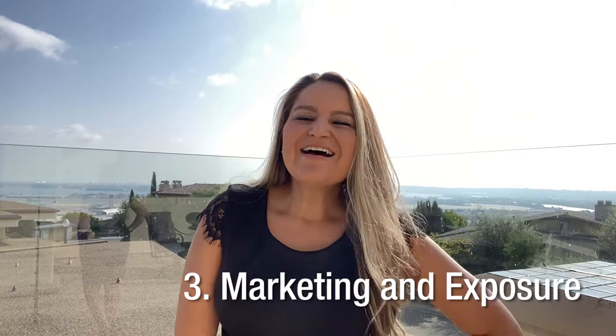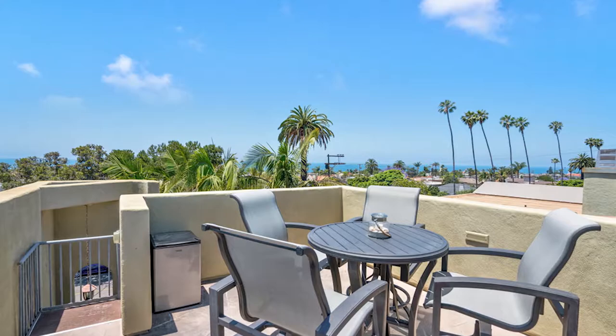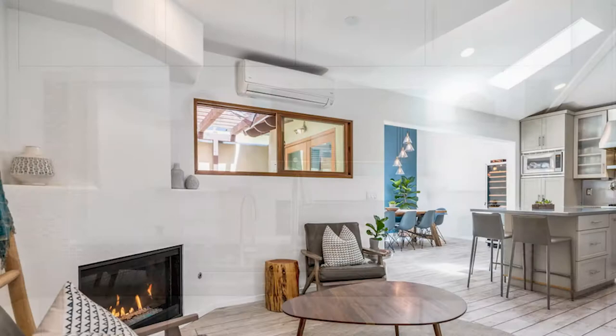And tip number three: marketing and exposure. That has a lot to do with what your agent does for your home, which means hiring the right agent is important. You want high quality photos and video. Every home is different, so every strategy is specific to a home, but I can help you learn the perfect strategy to get your home sold.